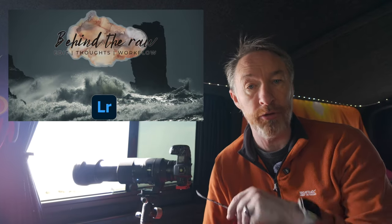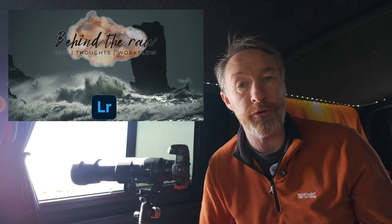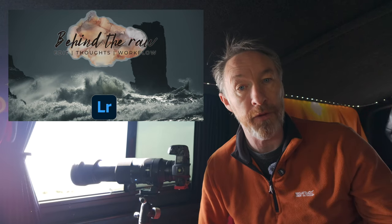I thoroughly enjoyed my afternoon here in Kinard. I hope you enjoyed coming along with me. Thank you very much as always for watching, and don't forget to tune in next Wednesday when I'll have an episode from behind the RAW for one of the images I've taken here — I'll talk you through my workflow, my thoughts on the image, and my editing process. If it's your first time on the channel, please hit the subscribe button, give me a like, give me a comment, and until the next time — slán go fóill.